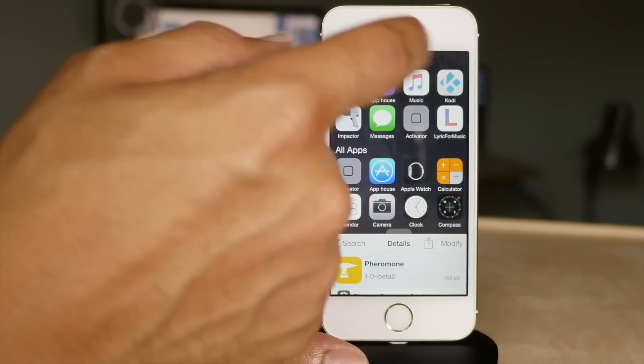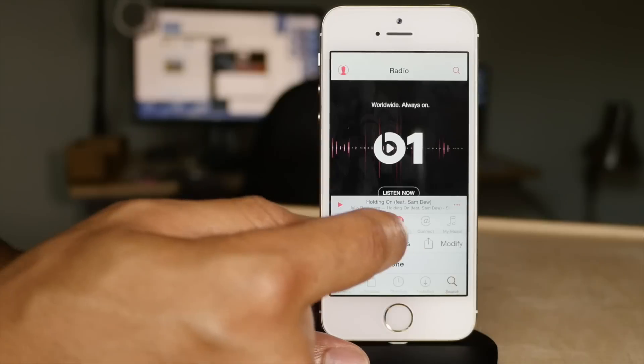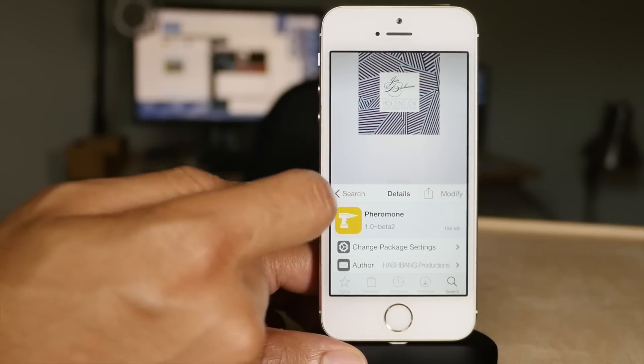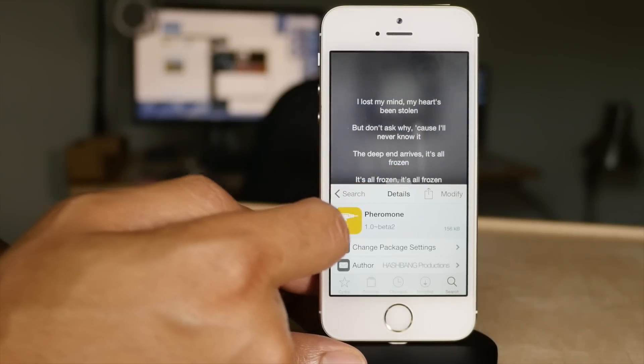Reach App is a tweak that brings true multitasking to iOS. It is free because it's currently in beta, and I don't know if it'll ever get out of beta, but it's a really cool tweak. It allows you to use two apps side-by-side — true multitasking.